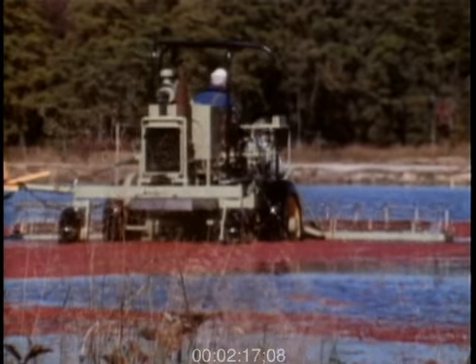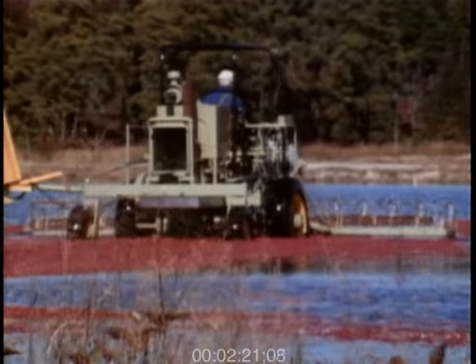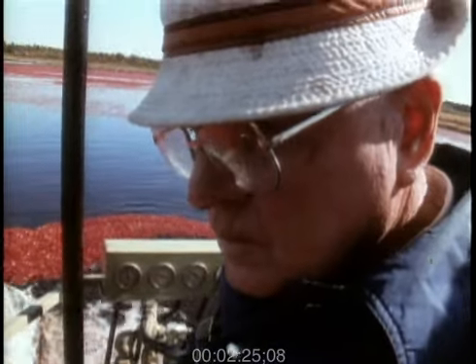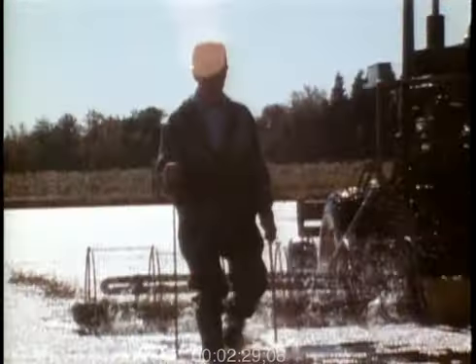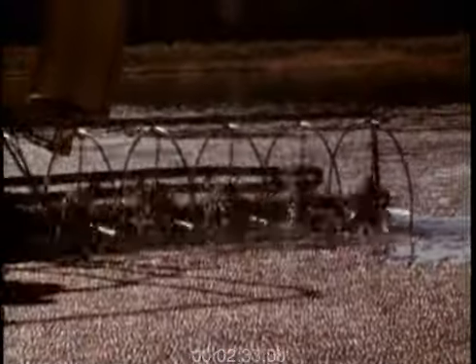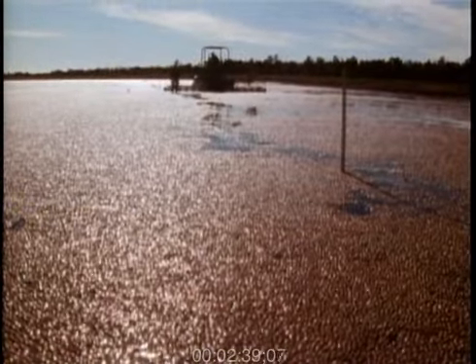Water harvesting began first in Massachusetts, and then our neighbor, Mr. Haynes, brought a machine from Massachusetts down here. I believe that was about 20 years ago. Then my youngest son, Abbott, developed a three-reel machine, which was a prototype for the machine that we're using today, and it's worked out very fine. In fact, it's taken the place of about 10 men.